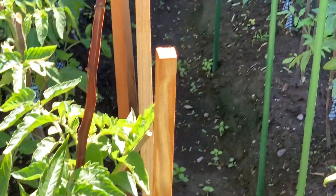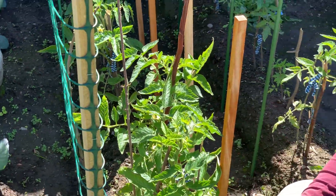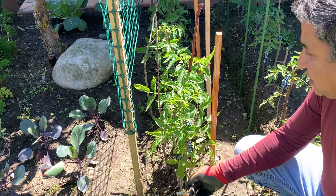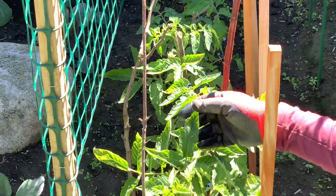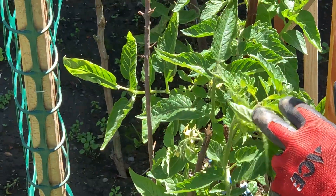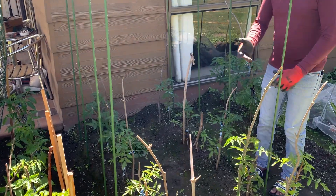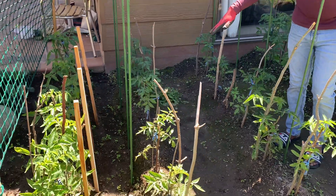If you look at this first aisle, these are the Italian Roma plants. The color of the leaves — if you look at the bottom — was light green when we transported them into this patch. With the passage of time, the color is now turning dark green, which is absolutely fabulous. They have started flowering as well, and pollination will work with the wind and the bees. They're doing absolutely brilliant.